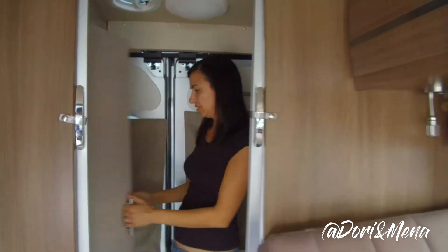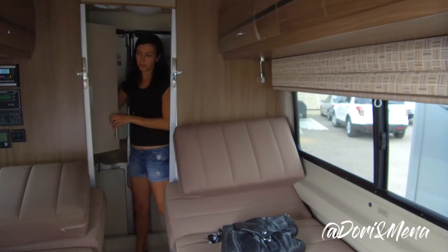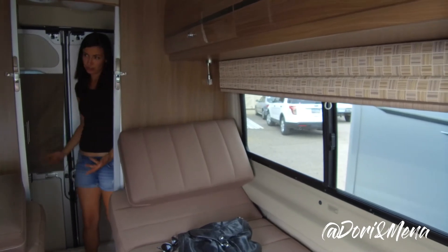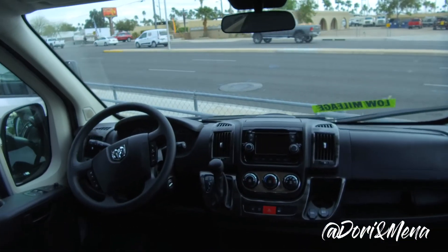This is a really, really nice layout, I really like this layout. And then there's a wardrobe back here too. There's no storage underneath or in the back, but what a great use of space.